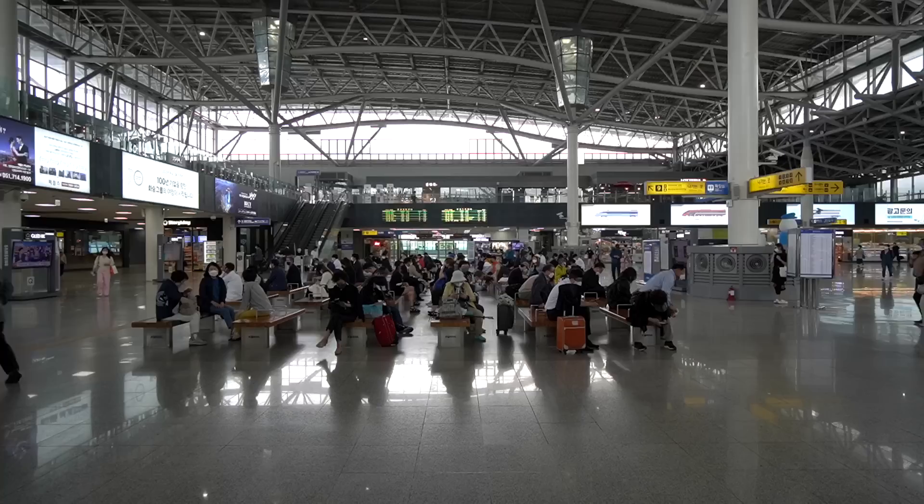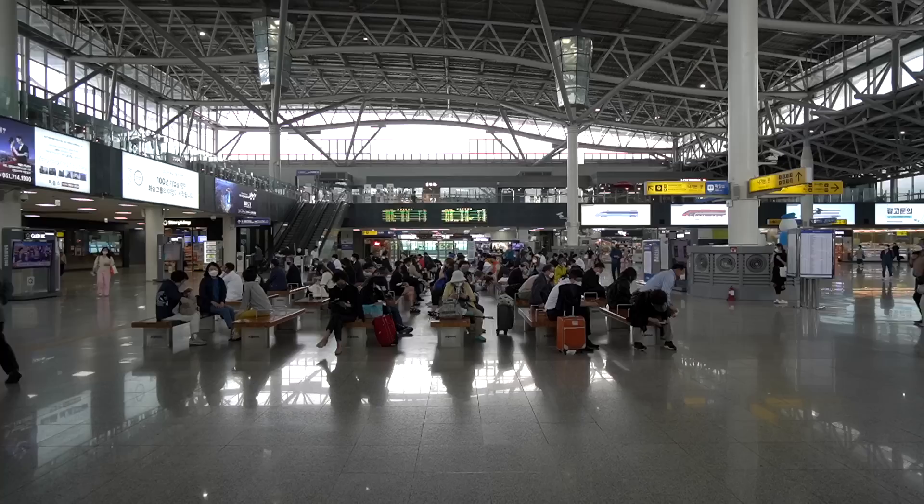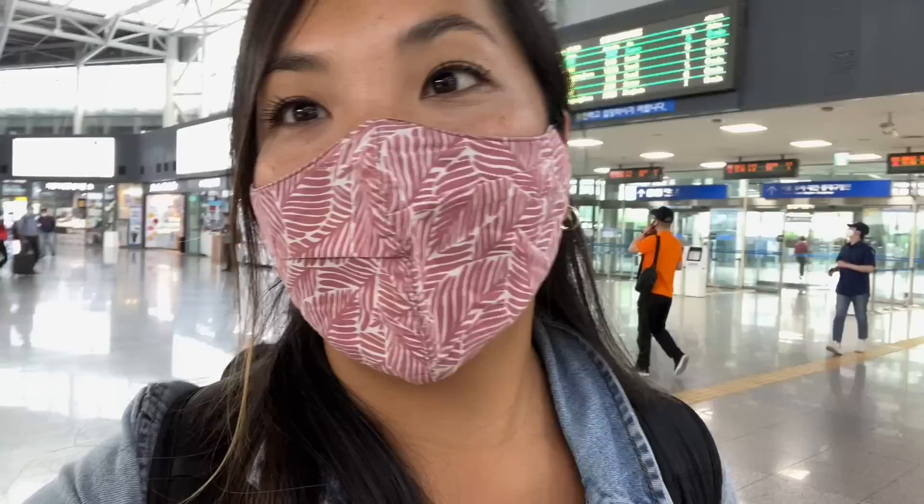We made it to Busan and it is so nice! What a warm welcome. Unsurprisingly, this train station is also impeccably designed, beautiful, smells like coffee, and has cute stores everywhere. I love Korea.